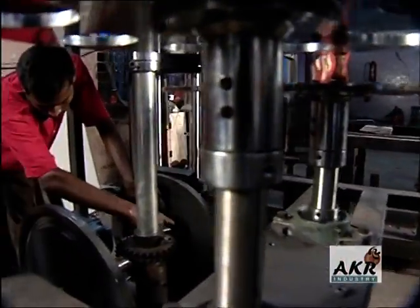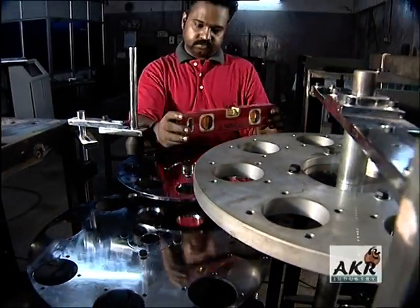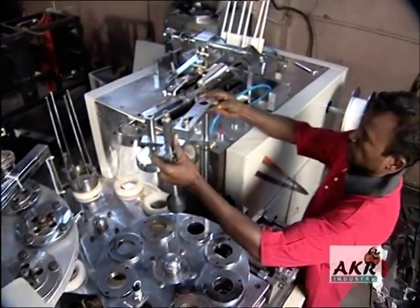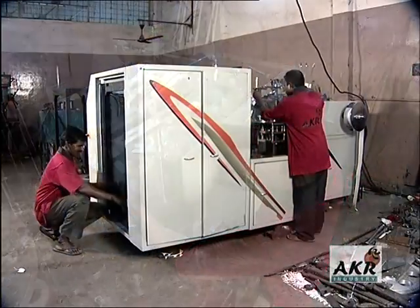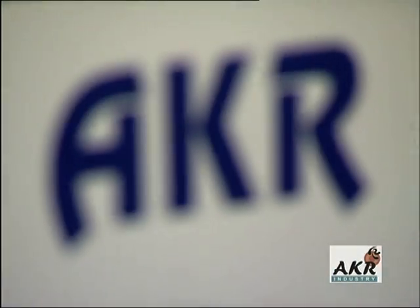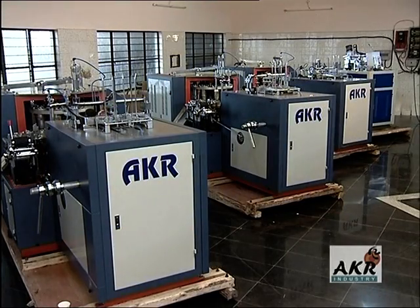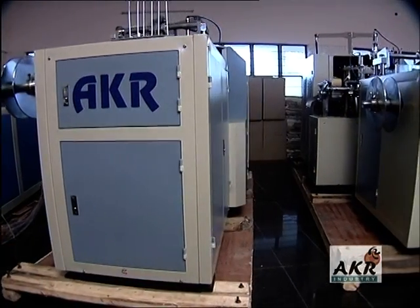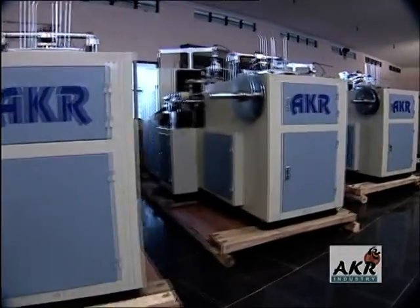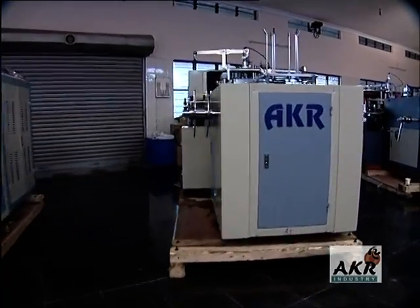The company is self-reliant in respect of critical manufacturing facilities and inspection equipment. The flagship product of the company is the comprehensive array of paper cup forming machines to suit different production volumes and product styles.